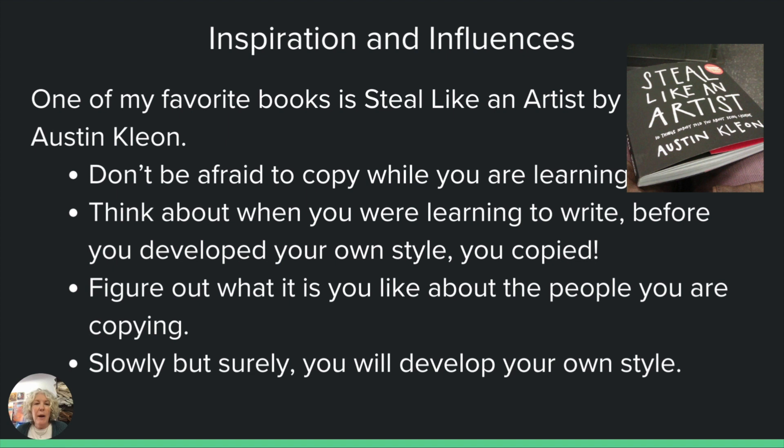Think about when you're learning to write — you're not going to write the great American novel on your first try. First you have to learn how to write letters, then words, then sentences. We're all on this journey. In order to write a great book, you need to read a lot of great books. So you're going to find a few people you like, look at their work, maybe it's their use of color, and just start copying it. It's going to be your own when you make it because your hands are doing the work slowly, but surely by copying somebody else's style, you're going to begin to develop your own language.